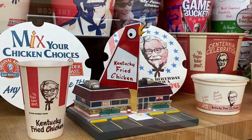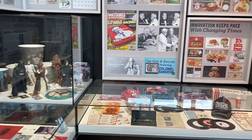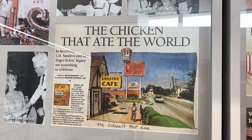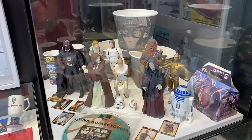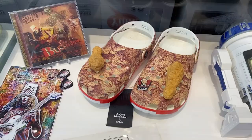So much stuff. Why did they have donuts? Some Star Wars stuff - never get into that too much. How about those Crocs, huh? Never seen anything like it. I want a pair of Crocs with - any kind of shoes with - a chicken wing on it. Why not?